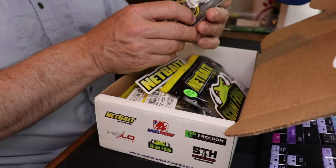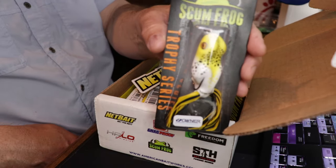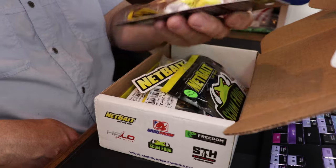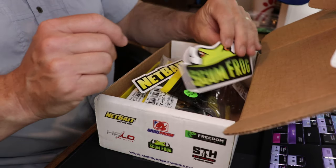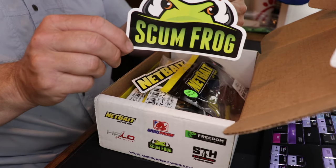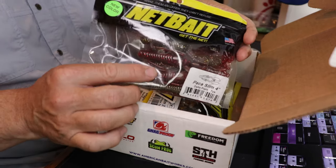Alright, we got a goodie bag here. We have another Scum Frog in the rotten egg color — a really cool color, still in the package. I gave that color to Pat before since Pat and I split those frogs up. I've also got a Scum Frog sticker, and I love their logo. I don't think there's a better logo in fishing, period. The colors are cool, the message is cool — it just says 'Frog,' it's got hooks, it's green and black. Every kid's dream of a logo.